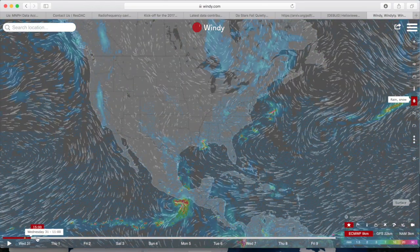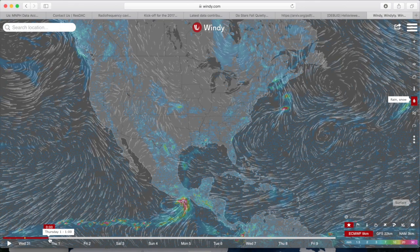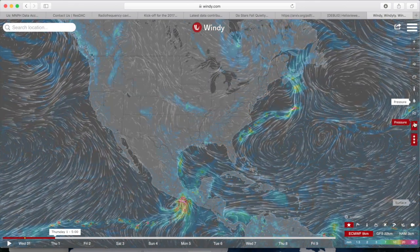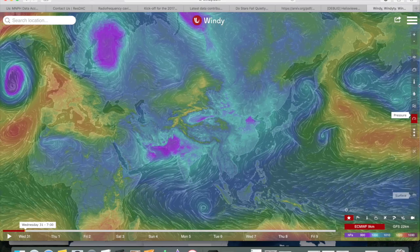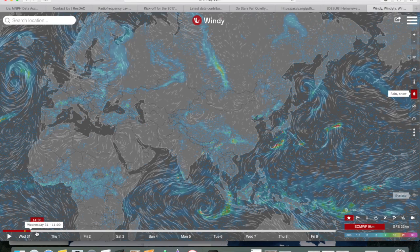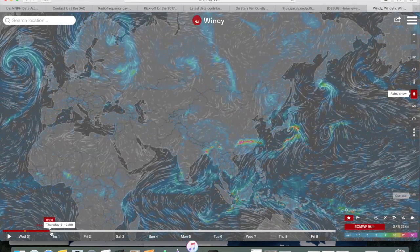Rain follows the low pressure south of Mexico — that is a tropical storm forming. Couple of concerns in the southern states as well. Hopefully you can use this tool wherever you live in the world. Again, that is windy.com. You can check all major forecast models running at least a few days ahead, and some of them a bit more.